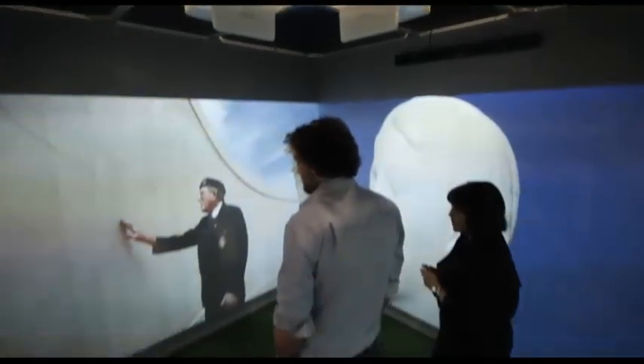Structural engineers don't really get too much opportunity to sell their designs graphically. It's technical and it's often covered up when it's finished. But if you were involved in designing something iconic that was going to be witnessed by the users of the building, then that would be an ideal opportunity to show not only what it looked like but also be able to explain how it works.